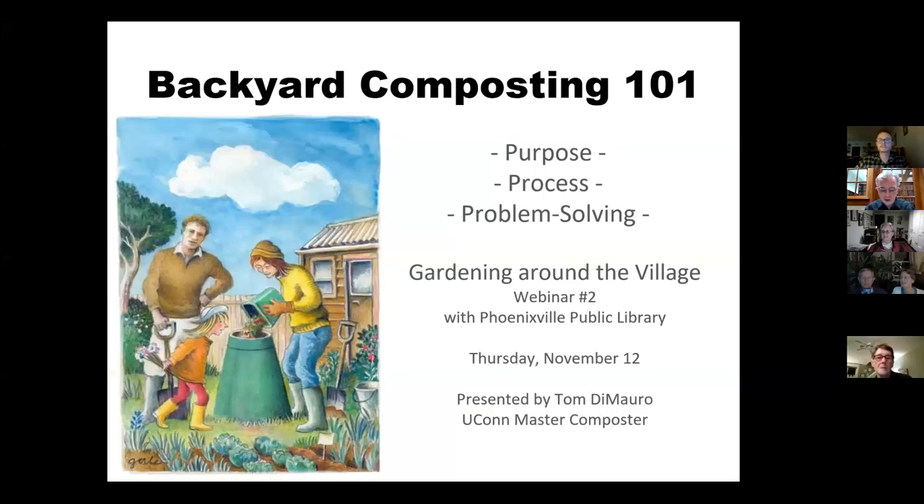We are recording, and welcome everyone. I'm Mark Pinto here at Phoenixville Public Library welcoming you to tonight's Backyard Composting 101 talk. Thank you to all the partners in the Community Gardening Around the Village series — this is number two in the series. Thank you to Penn State Extension, Phoenixville Communities That Care, Phoenixville Recreation, Camp Hill Kimberton Hills, Phoenixville Hospital, Phoenixville Area Transitions Living Landscapes, Phoenixville Area Positive Alternatives, and Steel Town Village.